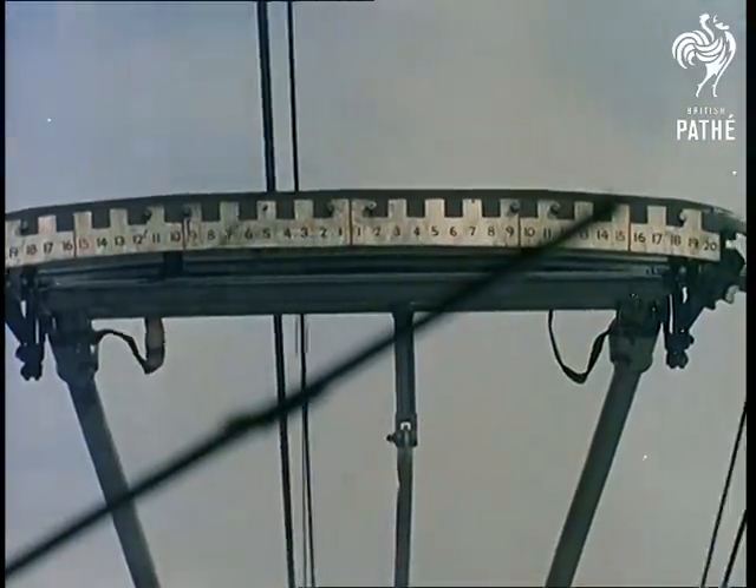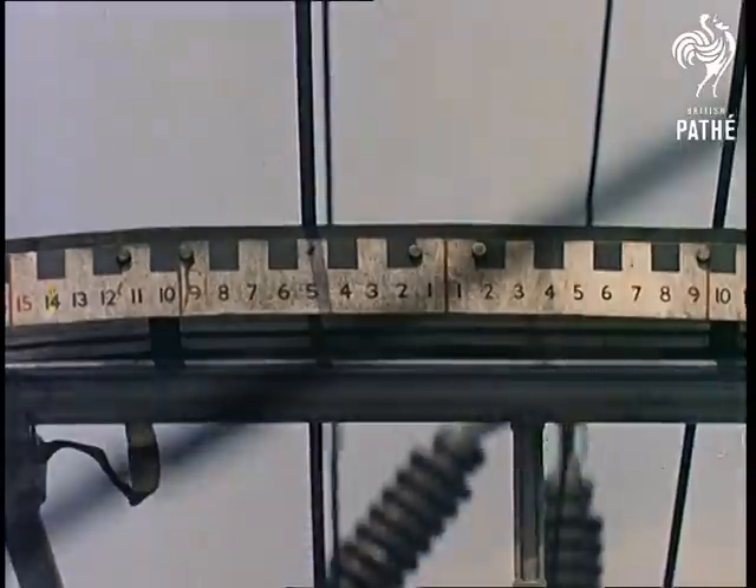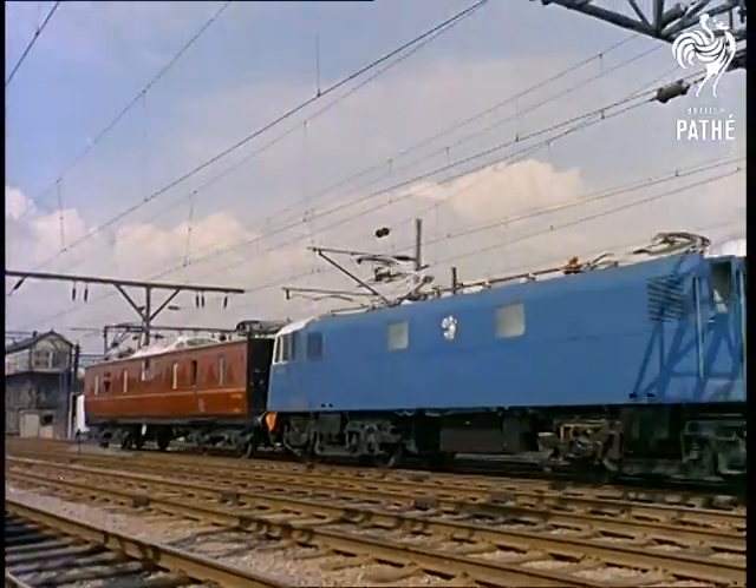New equipment, new ideas, and most important of all, a new spirit of determination to ensure that our railways will soon once again beat the world.